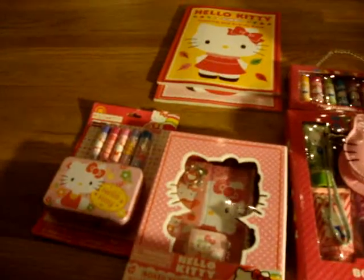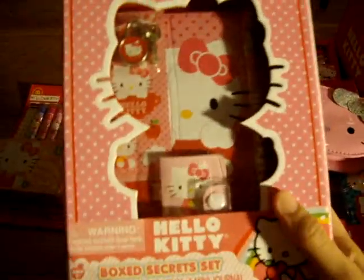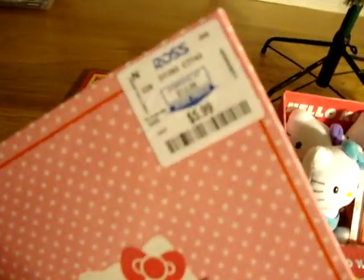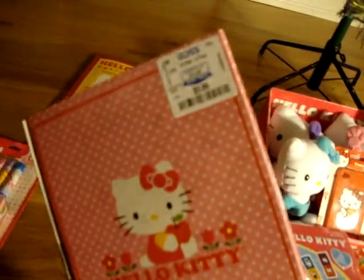This is a Helikitty journal — it's like a diary. It has a lock and a little notepad right there, and a gel pen. It's really cute. I bought this from Ross and it's, I think, $5.99 — it's a little blurry so I can't really see.